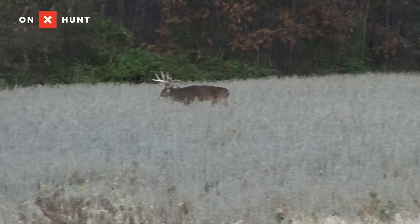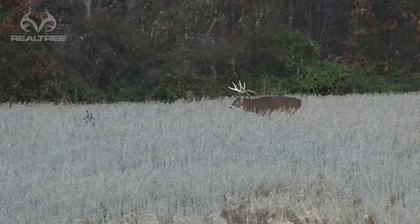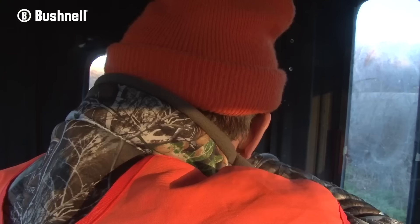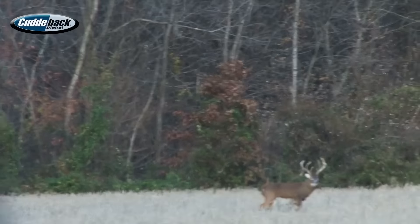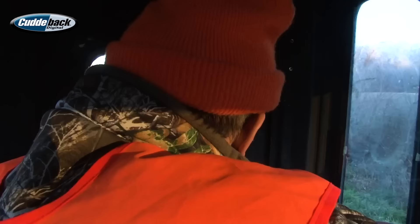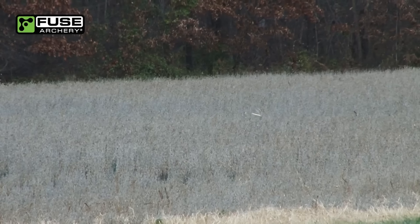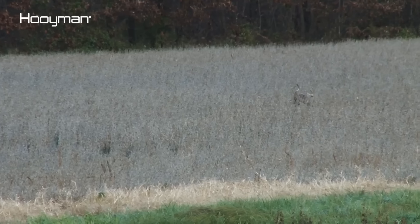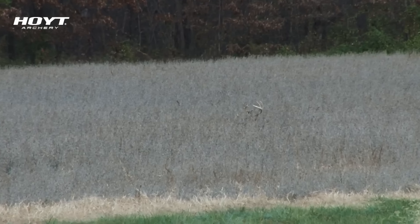I'm on him. Did I get him? Yeah, you got him! You got him! We just shot our number one target deer — Droppie!